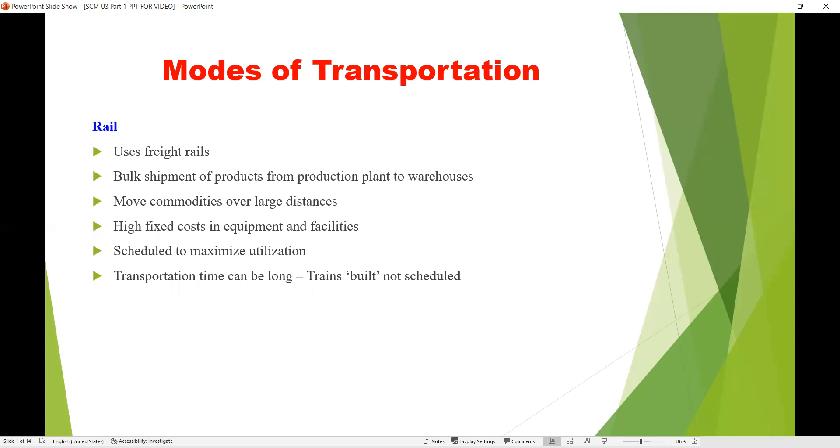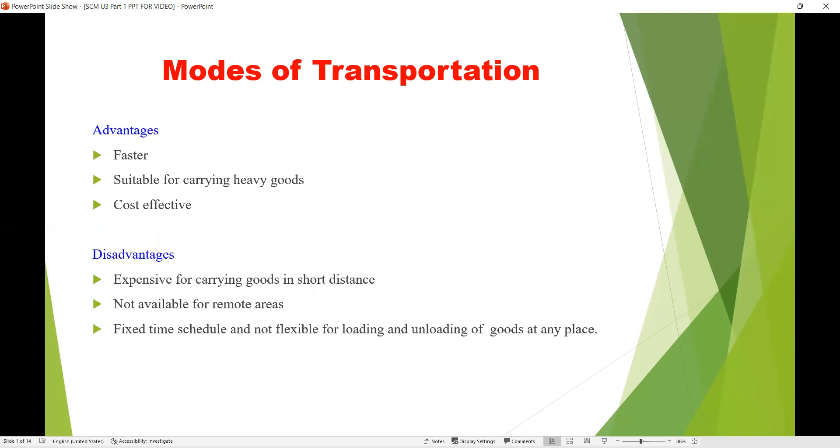Transportation time by rail can be long if trains are not scheduled properly. The advantages are that rail is faster compared to roadways, suitable for carrying heavy goods, and cost-effective. The disadvantages are that it is very expensive for short distances, not available in remote areas lacking rail infrastructure, has only a fixed time schedule, and is not flexible for loading and unloading goods at many places.